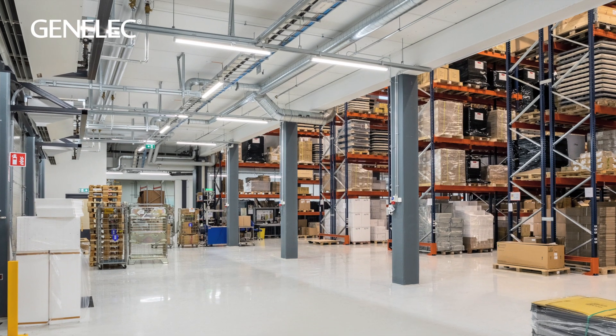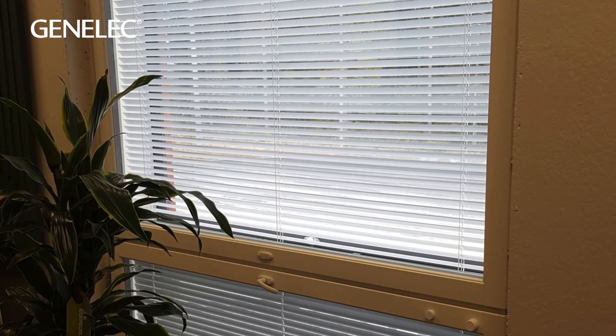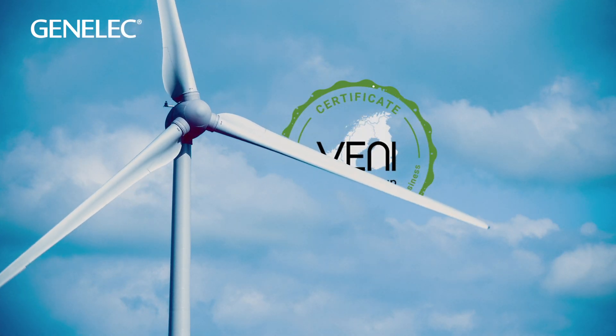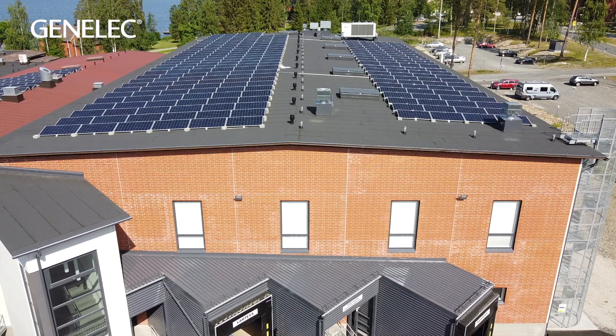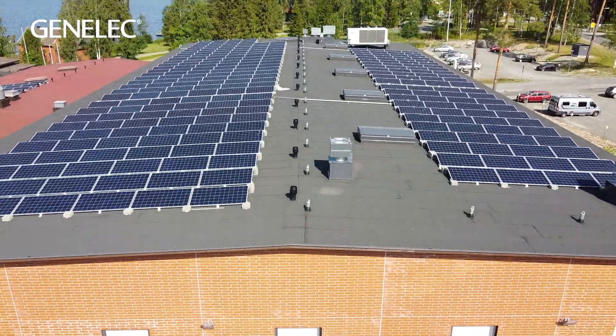Our factory is lit almost entirely with LED and insulated to demanding Finnish standards. We purchase 100% green electricity, and our new solar panel installation delivers 30% of our power.